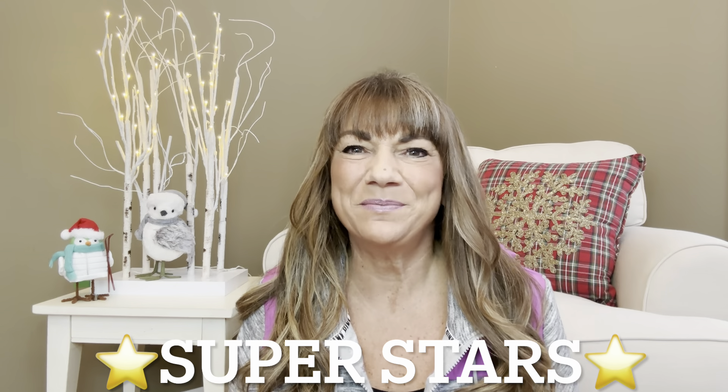Hey superstars, I'm Sue and welcome to my channel Reviews with Sue. If you're a returning subscriber, thank you so much for coming back and supporting our channel. If you're new here, welcome. I'm Sue and I hope you're considering that subscribe button. So would you like to know what today's unboxing is all about? It is the Dot Box. And if you want to know what's inside this box, then just keep on watching.